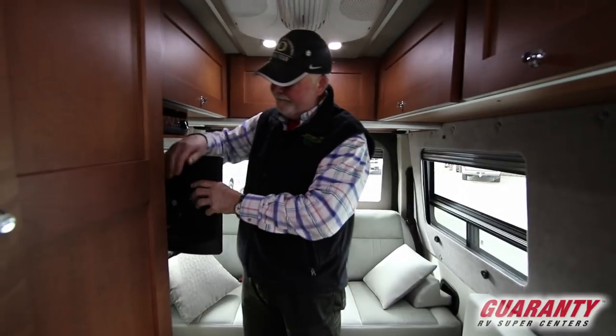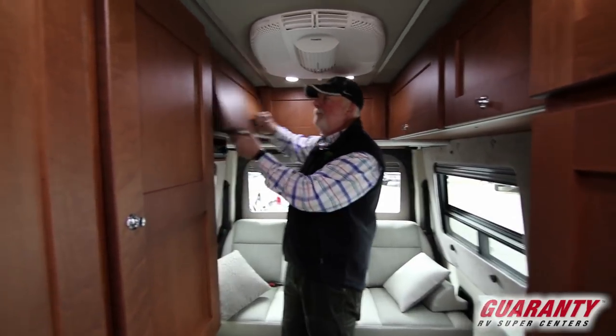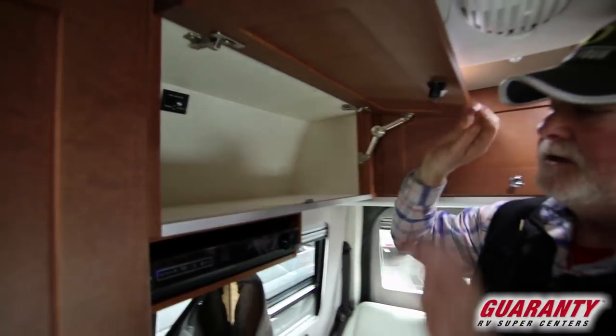Built-in DVD player — lock that in place. Got a switch right here for surround sound or automotive speakers, either one.